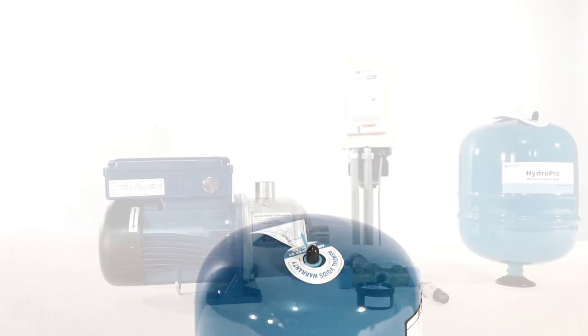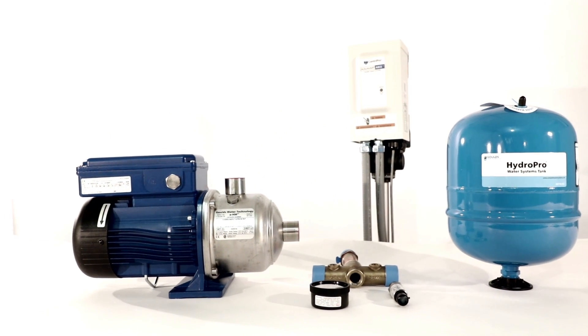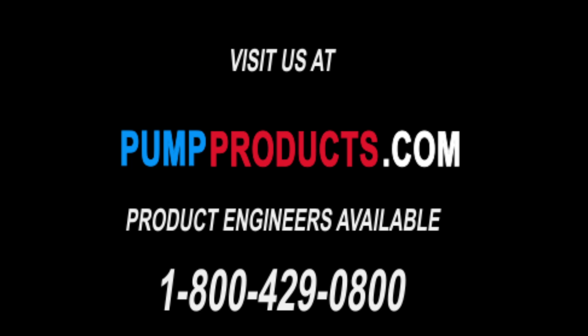Gould's Aquavar packages are available in a variety of voltage, flow, and head types. We currently have Gould's booster pump models in stock and available for same-day shipping.